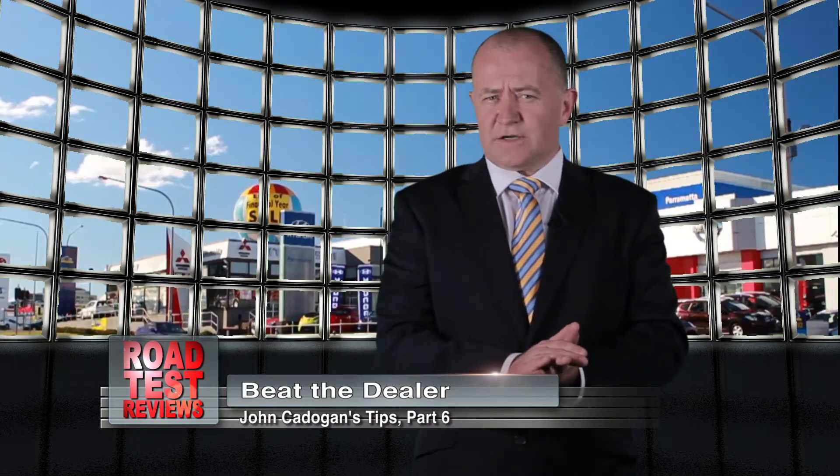That's about it for this series on driving a better bargain on your next new car. The last thing you need to understand is that although all car dealerships selling a particular brand are not the same, the vehicles they sell are identical. For example, all Toyota Corollas come from the same factory. They all get here by ship. They're distributed to different Toyota dealerships, but they're all the same — the same construction, the same warranty, the same service schedule, same everything.